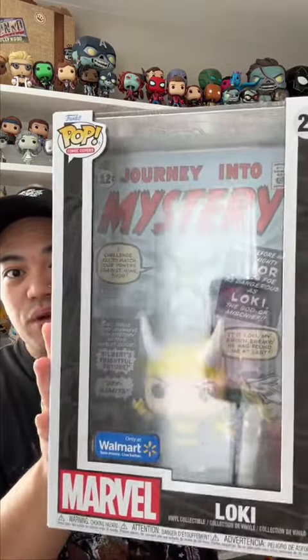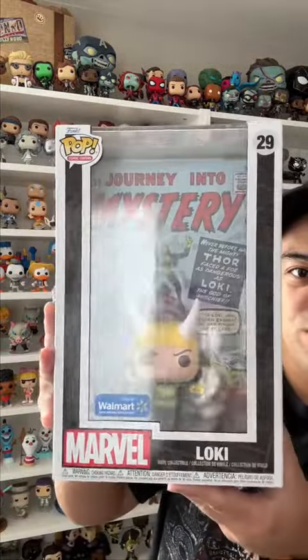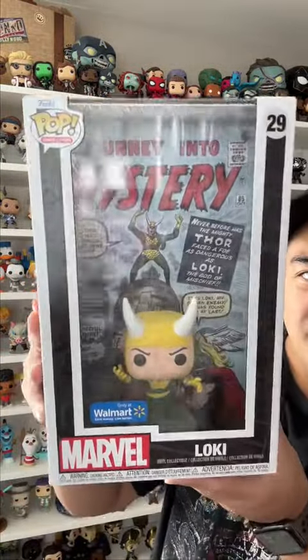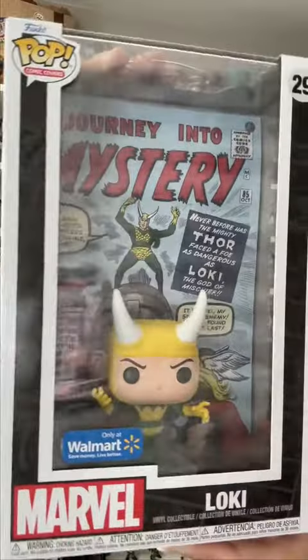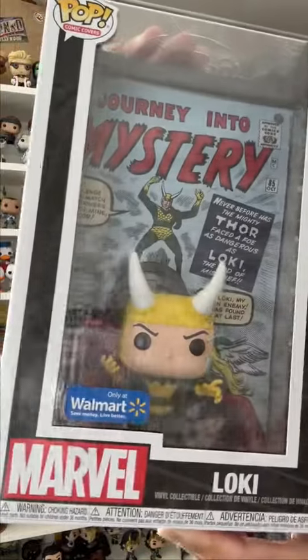I got the Walmart exclusive Loki comic book cover, which is super awesome. Check him out — I love the details, and the horns look so cool. Super awesome, really glad to add this to my collection. Like every other comic book cover, let's add him to the wall.